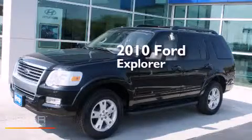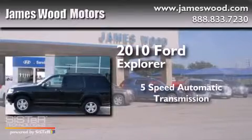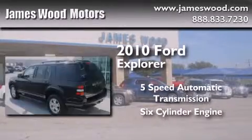This is a 2010 Ford Explorer. This SUV has a five-speed automatic transmission and a six-cylinder engine.